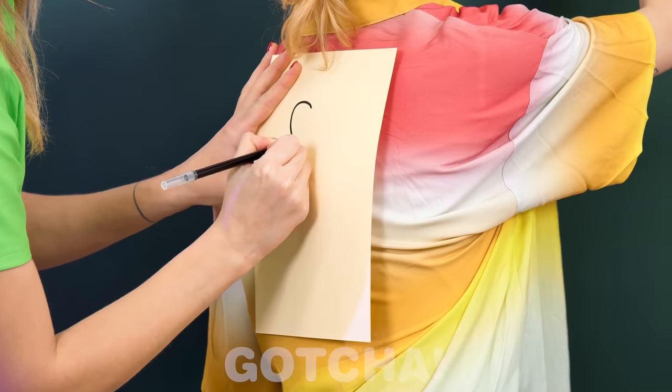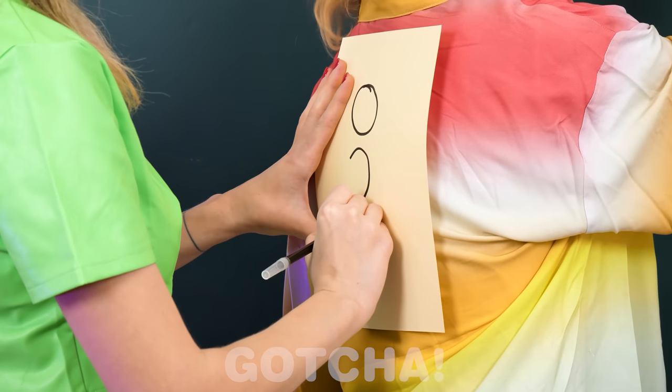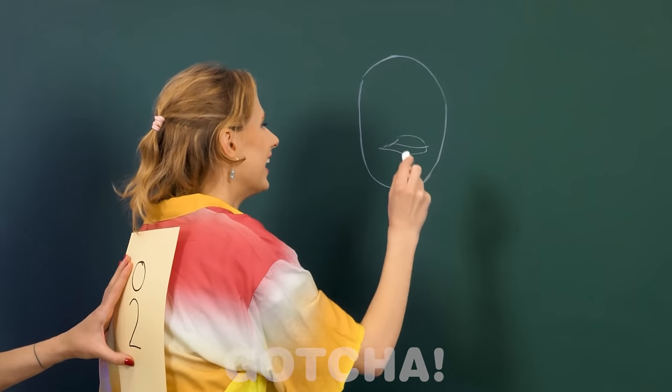The girls are doing the challenge. Madison is drawing on Amelia's back, and she has to copy it. So far they are doing well. Well, not anymore.